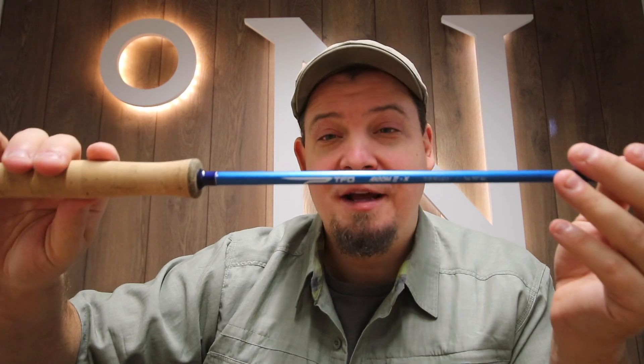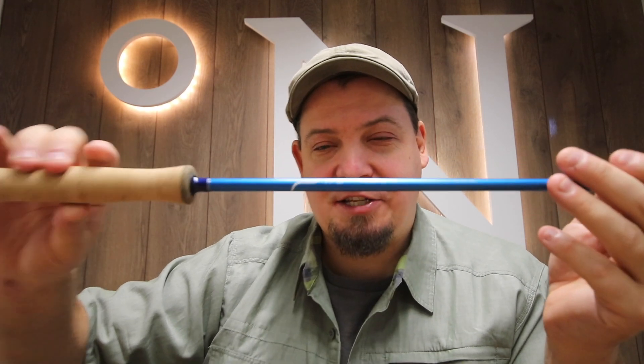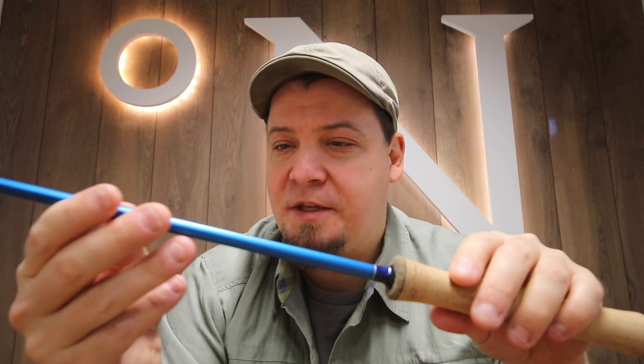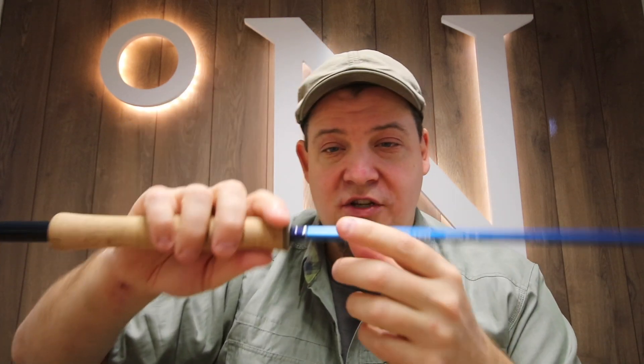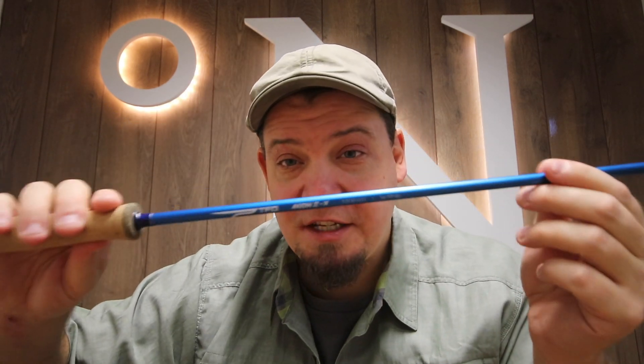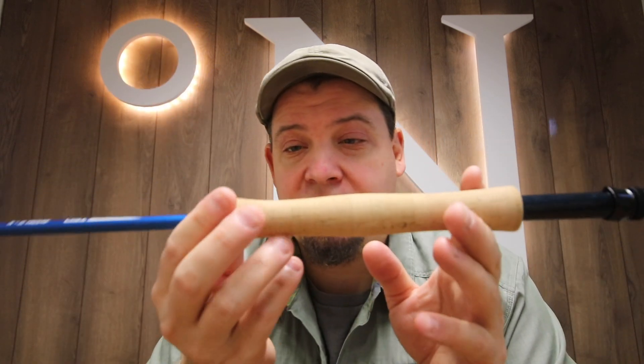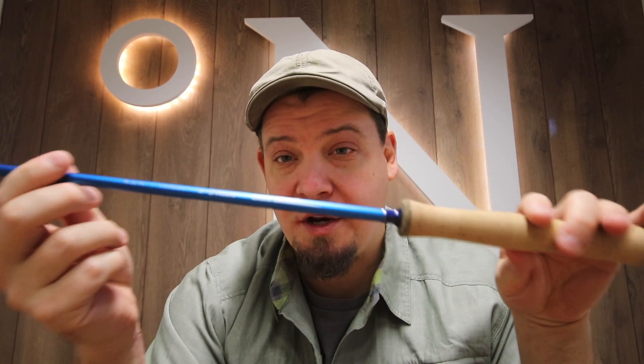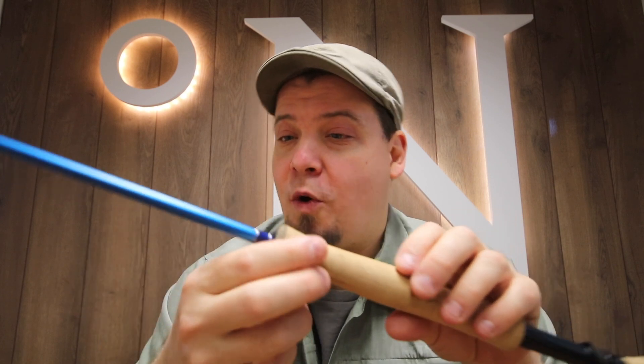It's called the Axiom 2X. And this really feels like it has a lot of potential. I've cast with this and it casts really well. What really impresses us is that this is also available in a class 5 with a full well handle and with a fight butt. So if you're looking for that 5 weight with a lot more power at a very fair and decent price, then this TFO Axiom 2X rod is a very good bet. We've already sold quite a lot of these and they're becoming very popular here in Denmark.